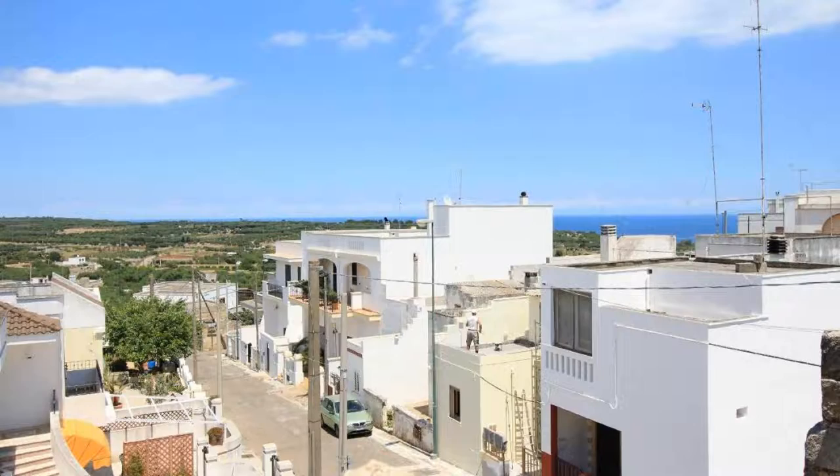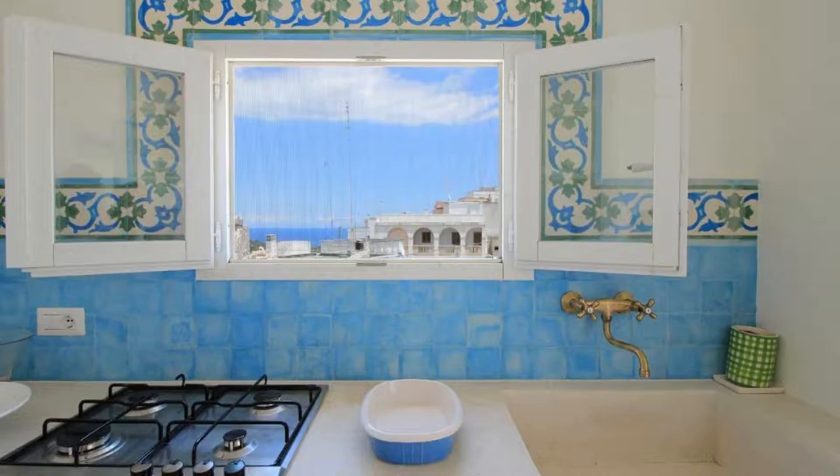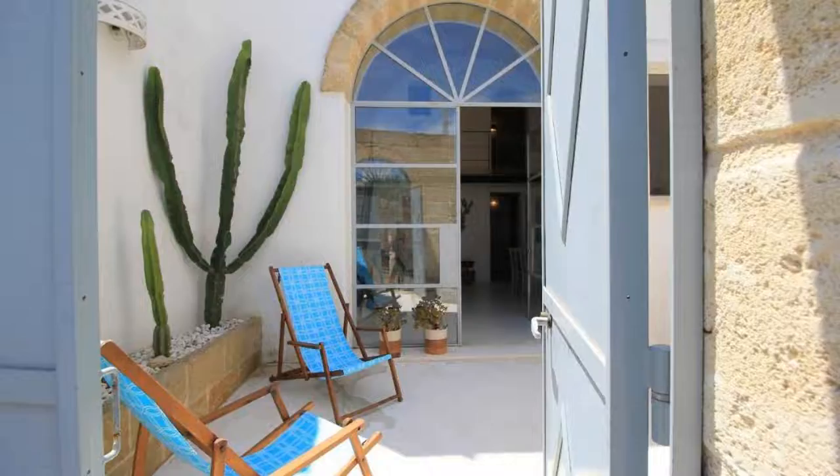There is one type of room available on booking.com. You can book online and enjoy it. The property accepts major credit cards and reserves the right to temporarily hold an amount prior to arrival. If you have already checked out from this property, please share your experience in the comment box. For booking or more details, check the description of the video.